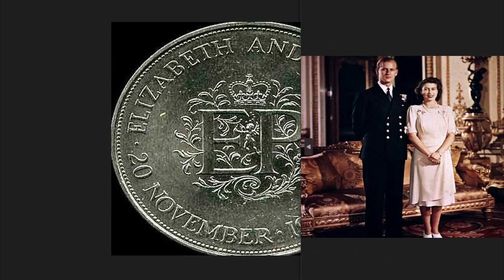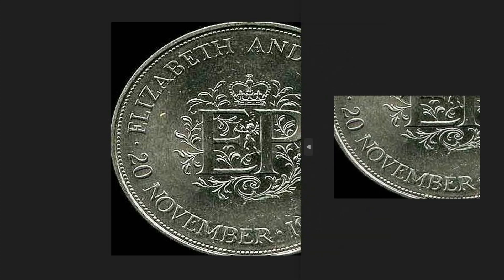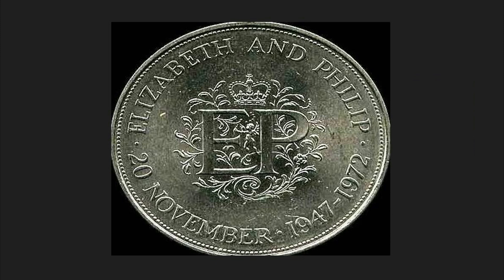On the reverse, two letters E and P of Elizabeth and Prince Philip. This coin was issued on the occasion of the 25th wedding anniversary between the queen and her consort Philip, married in 1947. Behind the letters, a floral wreath surrounds the writing of the names of the bride and groom, Elizabeth and Philip, followed by the wedding date November 20th and the anniversary years: 1947 year of marriage, 1972 year of the 25th anniversary.